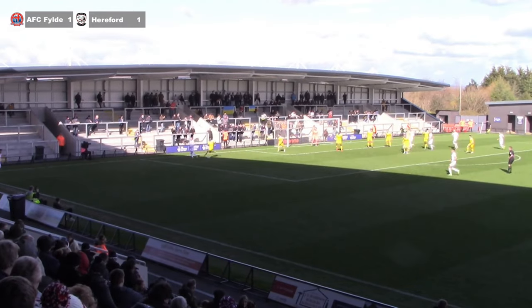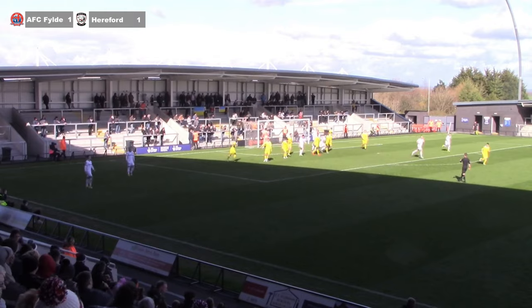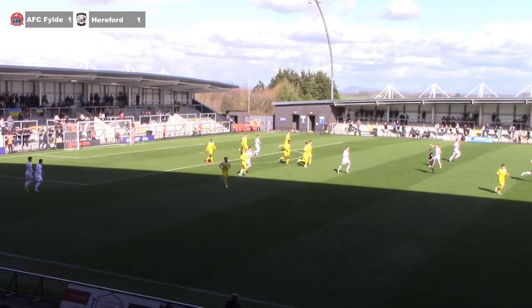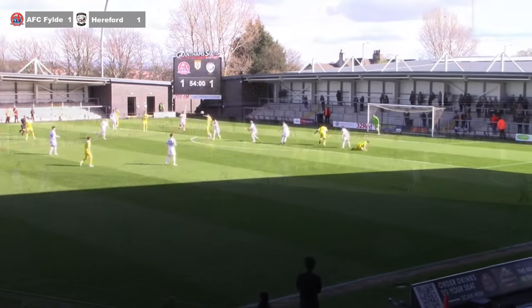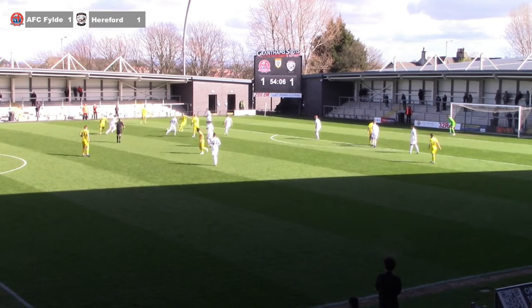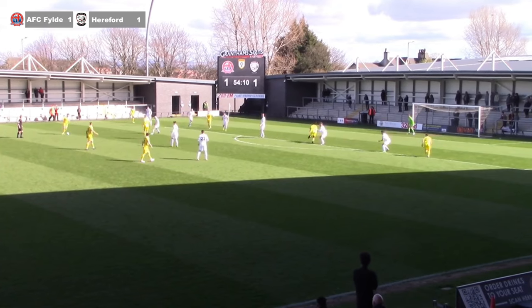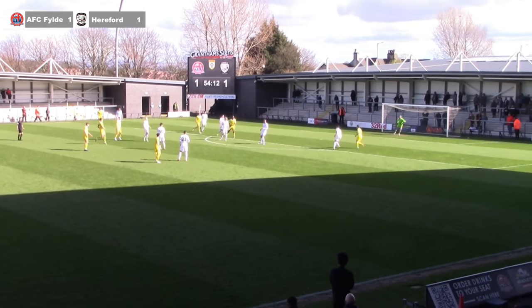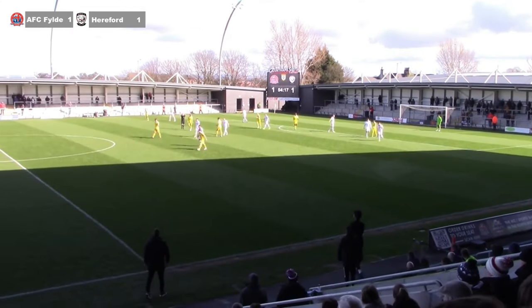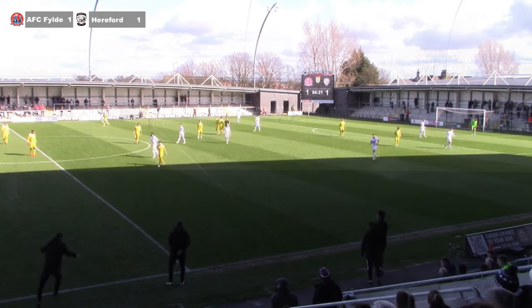The referee didn't agree so it's a corner to the home side. They take it short to the edge of the area — powerful left-footed effort but it went well high and wide. That was a training ground routine from that corner. The ball goes to Revan who plays it into the box, now cleared to Hodgkiss, out to Lloyd, out to Tomo and Emmons again on the left-hand side. He drifts inside and goes for goal from a long way out — high, well over the bar and over the stand actually.